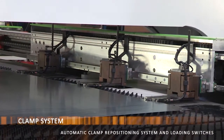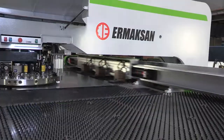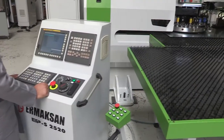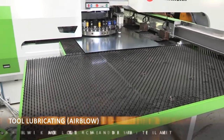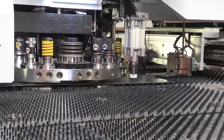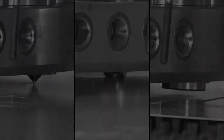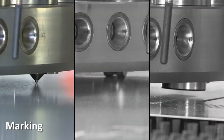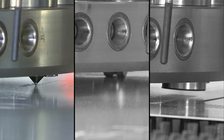The Ermaksan servo drive turret punch press has 33 stations and can be upgraded up to 54 stations. Punching at required angles and different tooling combinations can be generated via automatic index stations on the turret punch.